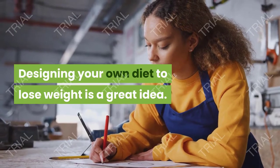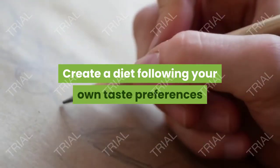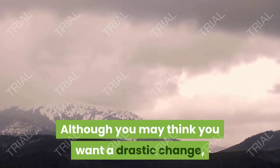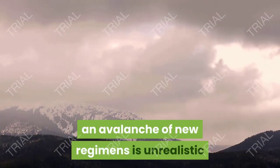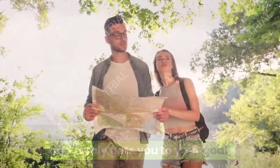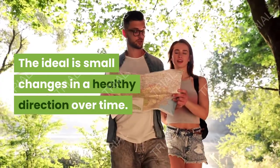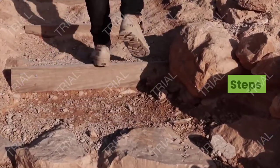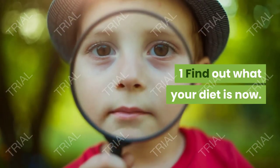Designing your own diet to lose weight is a great idea. Create a diet following your own taste preferences as much as possible while still allowing you to lose weight. Although you may think you want a drastic change, an avalanche of new regimens is unrealistic and rarely gets you to your goal. The ideal is small changes in a healthy direction over time. This method takes thought and planning, but it works.